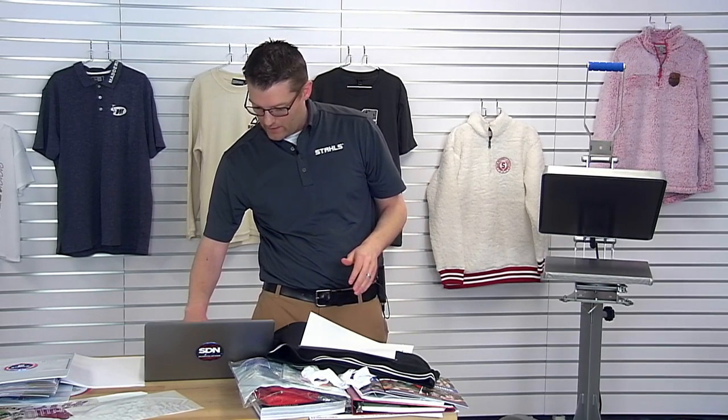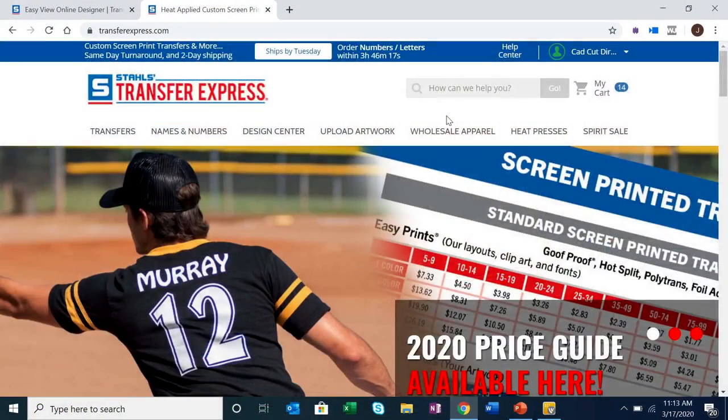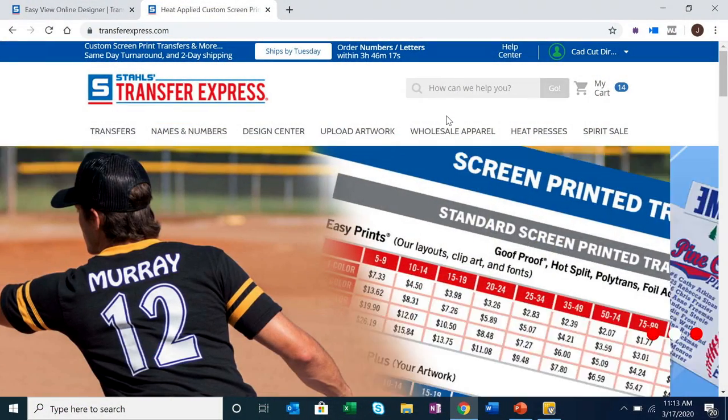I'm going to remove the shirt from the press and lay it on the table, letting it cool completely before peeling the backing — because it's a cold peel. While we're waiting for that to cool, I'm going to pull up the Transfer Express website and the EasyView Designer to walk you through how to create designs like this and order transfers.